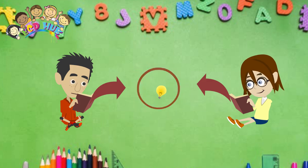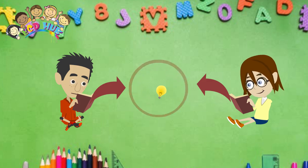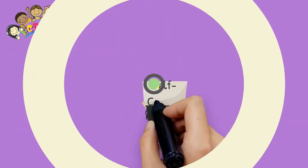They make repetition possible, and this promotes concentration. They have the quality of isolating difficulties, which means each one of these materials introduces a unique variable — only one new concept — isolating it and leaving the other concepts without modification.